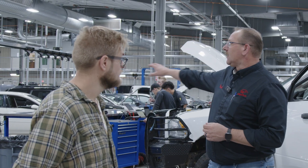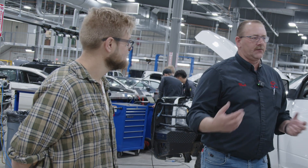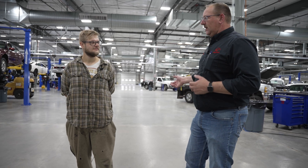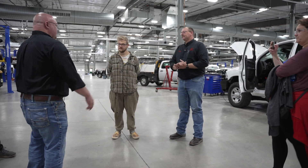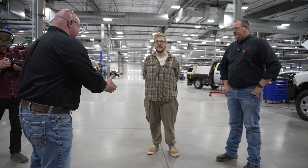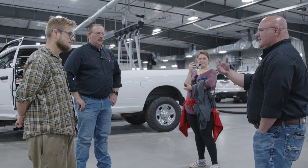Every vehicle in here is owned by WyoTech. We go out and find them on Facebook Marketplace and work with a couple of dealers in town. A company called C&B donated a whole bunch of their fleet they were getting rid of. So it's a combination of donations and us buying them, but we own them all.